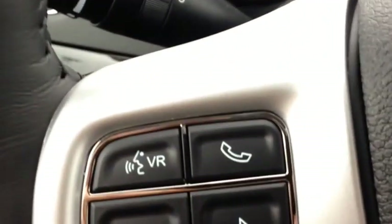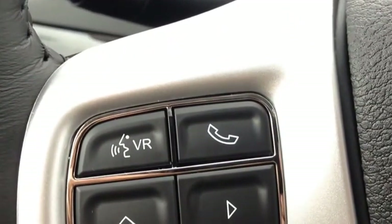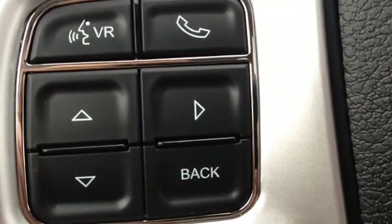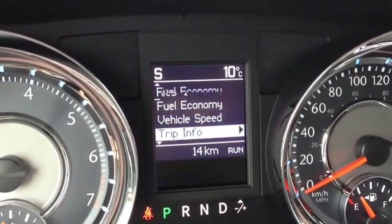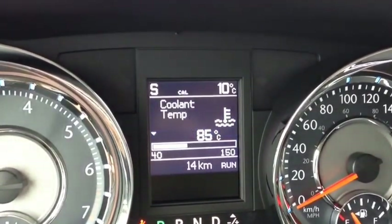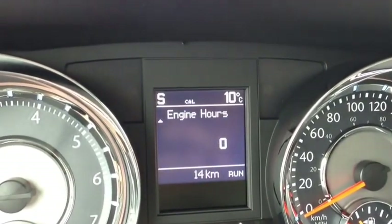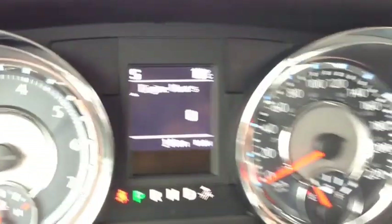On the inside we have voice recognition and Bluetooth. You can pair up to seven phones and communicate wirelessly to avoid fines for being on your cell phone. These arrows are for the onboard computer controls — it shows you fuel economy, vehicle speed, trip info, tire pressure, and vehicle info. In the vehicle info menu you can see coolant temperature, oil temperature, oil pressure, and engine hours. You'll always know what's going on in the vehicle and can get it fixed before it actually breaks down.